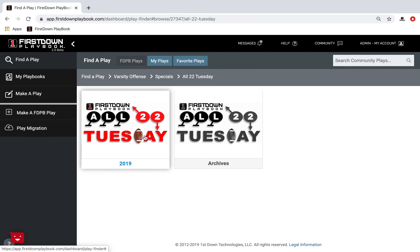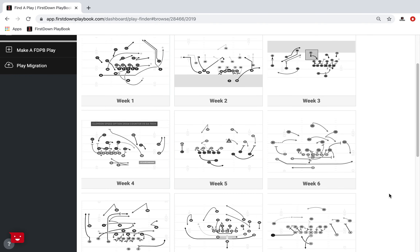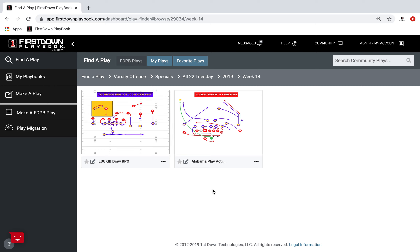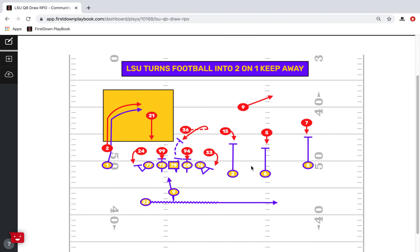We're going to go in here to the All-22 Tuesday section, which is growing — every week you've got three, four, five new plays run by some of the best college and NFL coaches in our country. That is a tremendous resource itself. We went in right here at Week 14 and took a couple plays — LSU against Alabama — and we'll open up the LSU offensive play, the draw RPO. You can see we've got a well-drawn football play right here. We put all the numbers in when we do it for All-22 Tuesday.